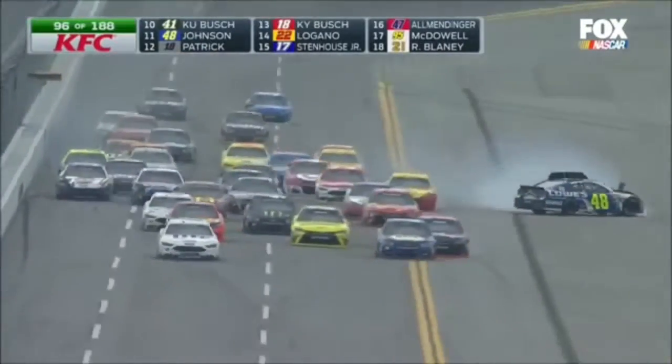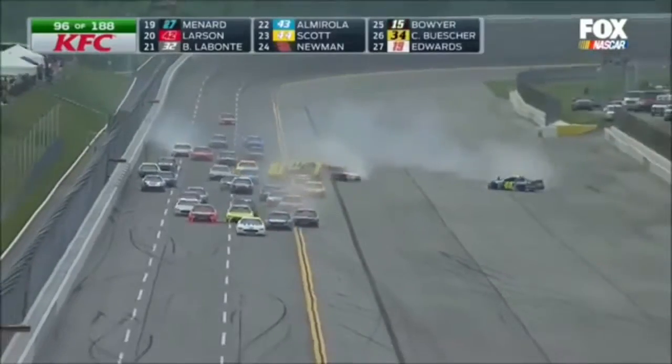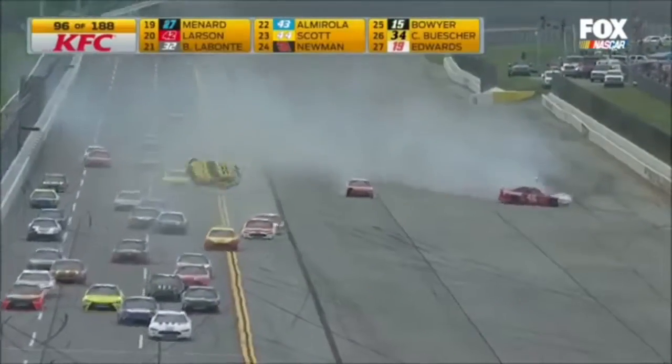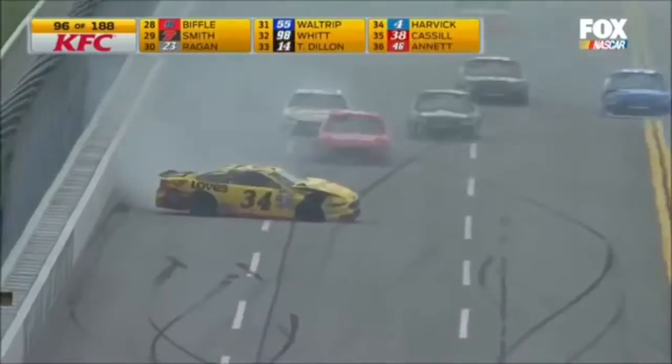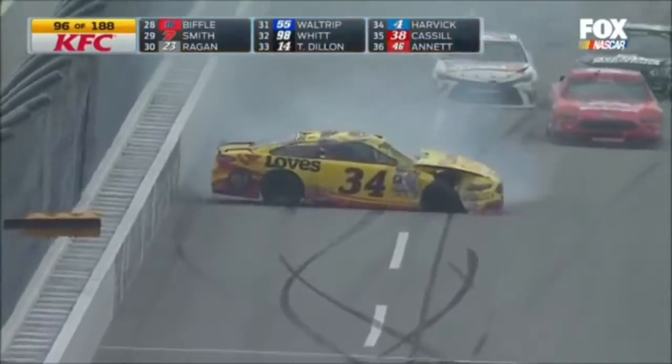A big hit and Jimmie Johnson goes down — three-time champion. Buscher — Chris Buscher on his lid, and lands back on his wheels. He waits until the last second and picks up.